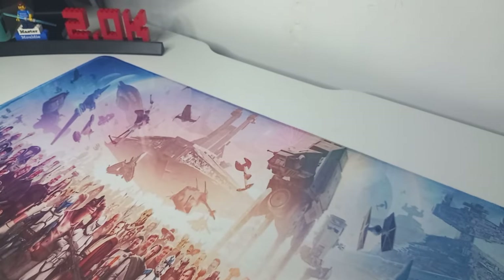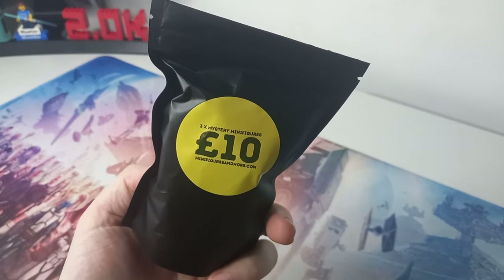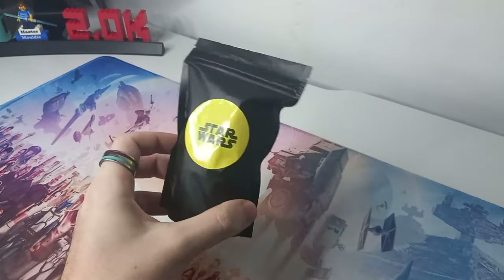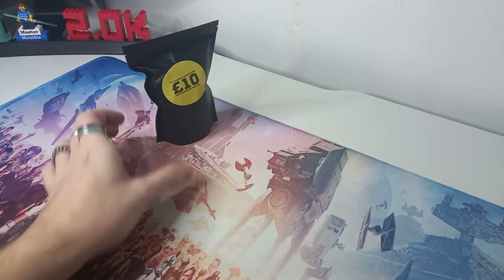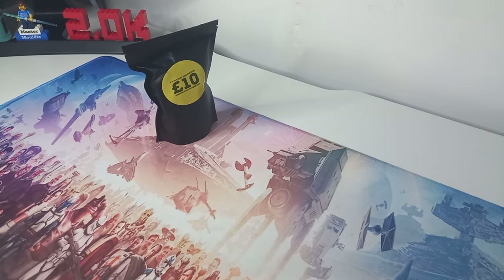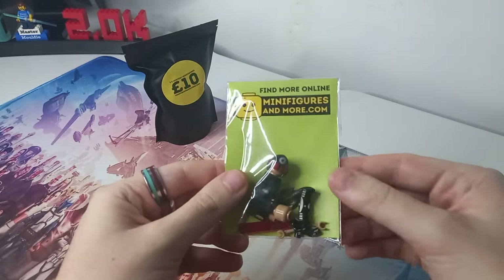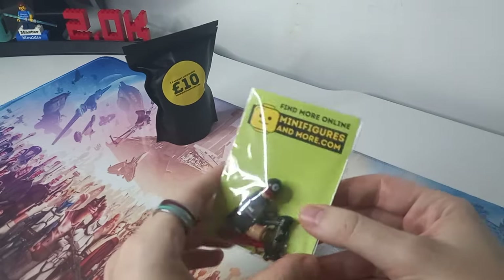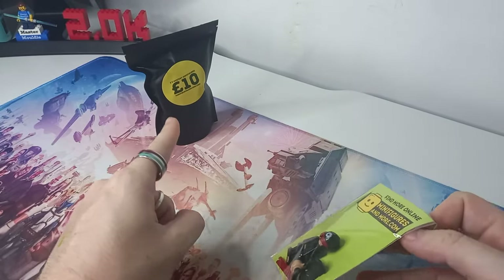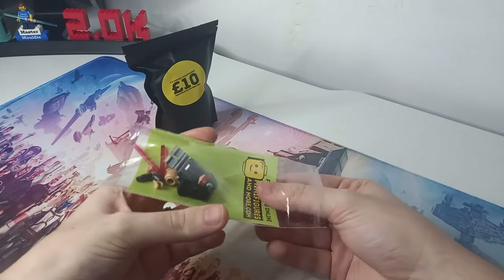Now on to the customs from minifiguresandmore.com. They had this mystery minifigures bag, which was £10 for five free mystery minifigures, and they actually sold it to me for half price. My fiancée said it's because I was hanging around so much. I sifted through all the custom minifigures they had because I definitely wanted to pick up at least one, and I went with this Ninth Sister custom. I'm not sure if these are official Lego parts because a load of them have been custom moulded, so we'll see about the quality. We've got three mystery minifigures to open in just a second, but first let's build this Ninth Sister minifigure.